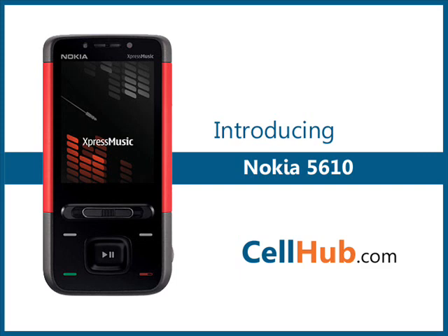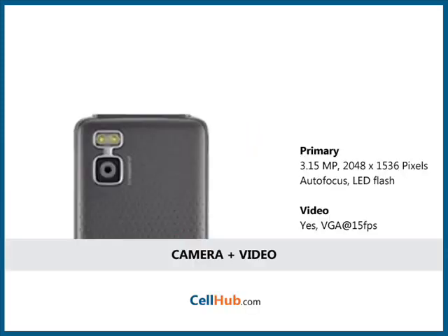The phone has a high-resolution camera with a small speaker on the back which makes it easy to use without opening the whole set. It is loaded with a high-resolution 3.15 megapixel camera with 2048 x 1536 pixels. The camera has auto-focus and dual flash which gives an ability to take good quality photos and video.